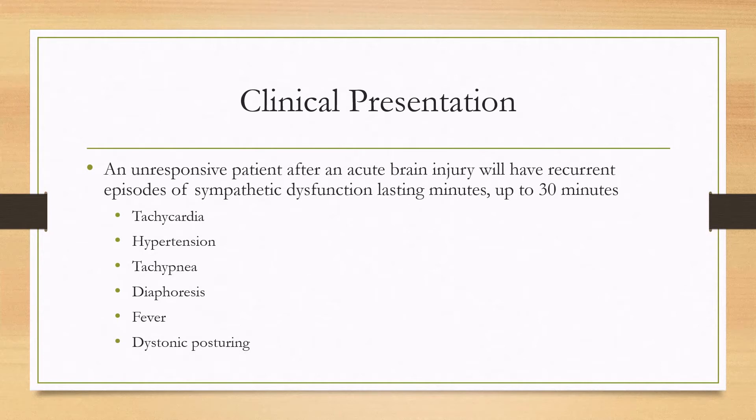So what will it look like? Normally it'll happen in an unresponsive patient. After an acute brain injury they'll start having these recurrent episodes of sympathetic dysfunction that can last minutes or up to 30 minutes. These symptoms will include tachycardia, hypertension, tachypnea, diaphoresis, sometimes fever, and sometimes dystonic posturing.